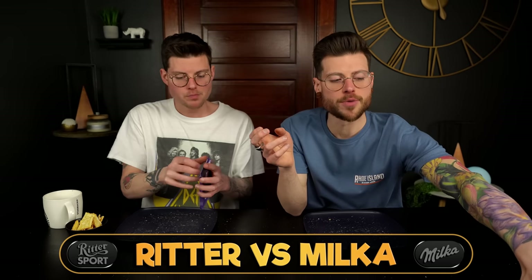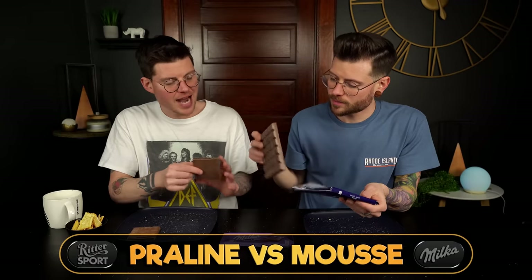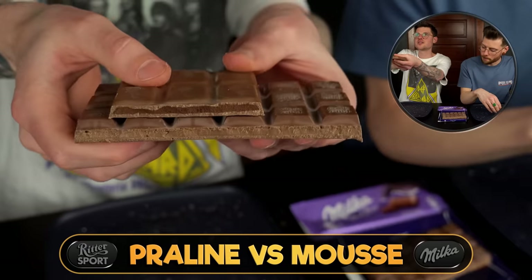Next round we're going with the Milka chocolate mousse versus Ritter's praline. We know Ritter has a chocolate mousse version but we couldn't get our hands on it. We have had this one before and remember it being very similar in texture — they're both like a mousse-y, soft kind of consistency inside.